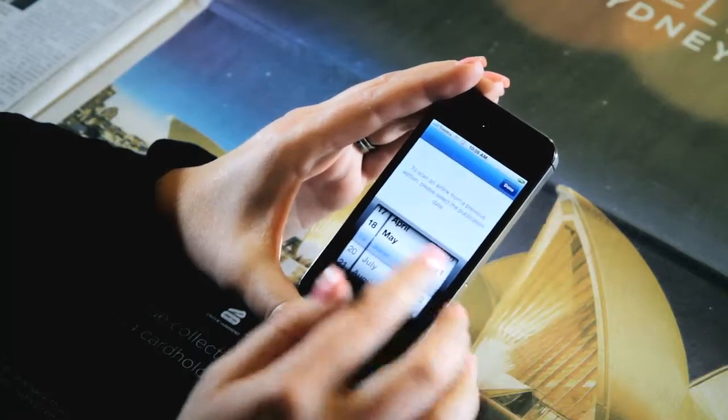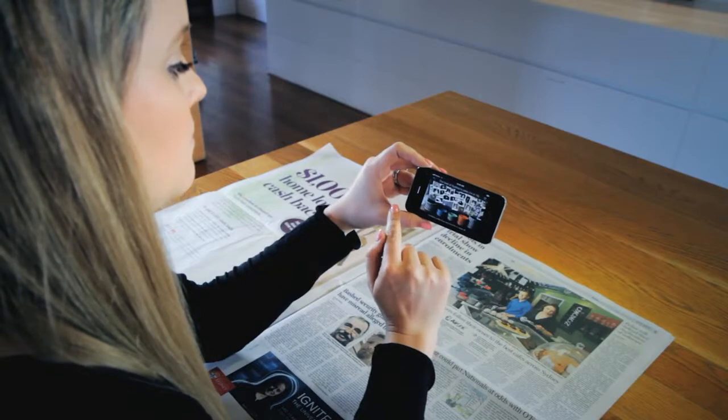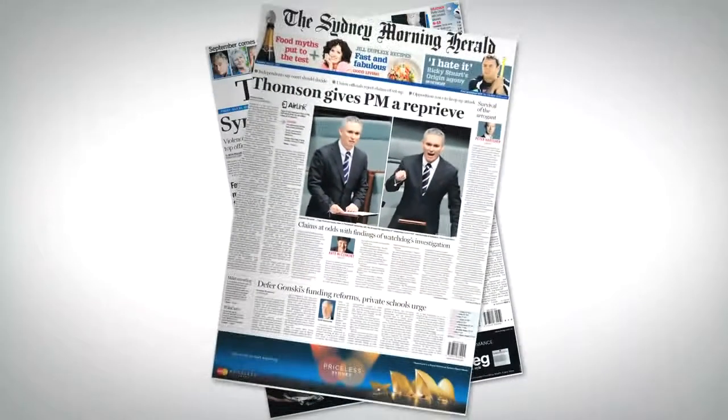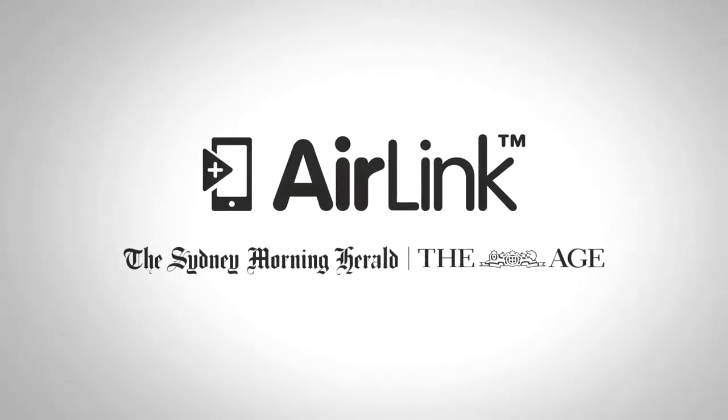An innovative cross-platform solution, Air Link is the bridge to integrating print and digital content. Pick up a Fairfax Media publication today and see for yourself how Air Link is providing advertisers with cutting edge, creative solutions in print.